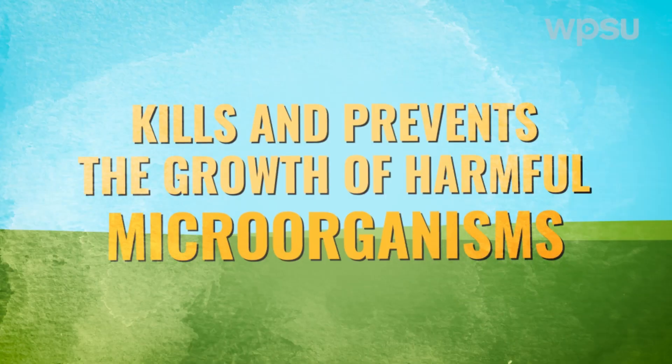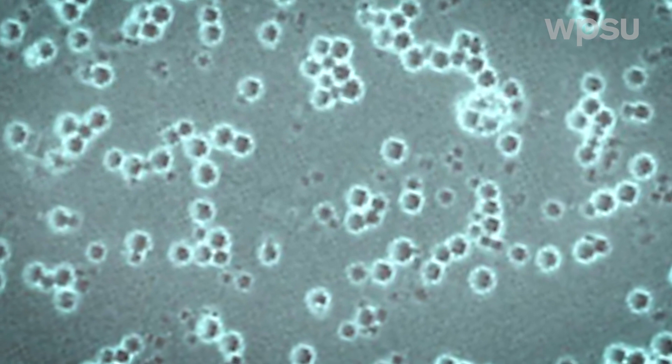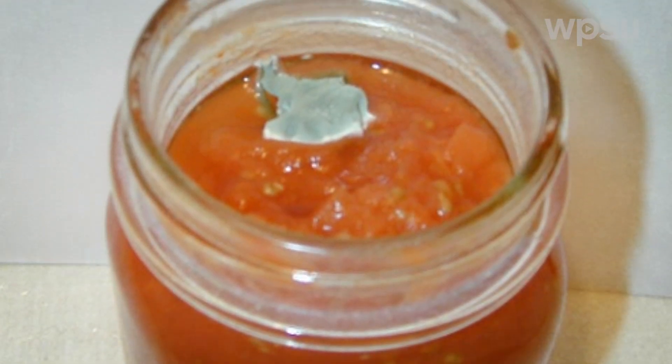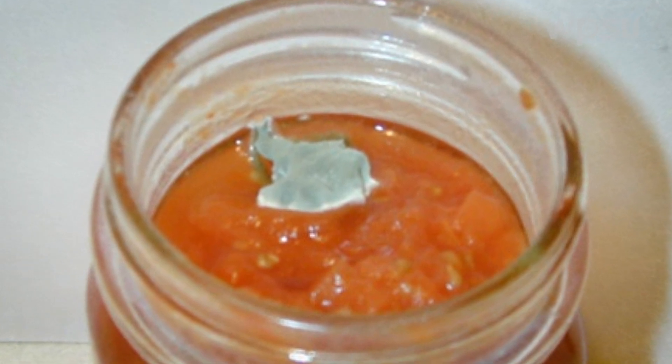It kills and prevents the growth of harmful microorganisms. Yeast and molds can grow on your food after a period of time. They can produce turbidity, discoloration, and bad flavor. More importantly, they can produce harmful toxins like mycotoxins and botulism that can make you sick or even kill you. The process of canning kills these microorganisms and prevents them from forming during storage.